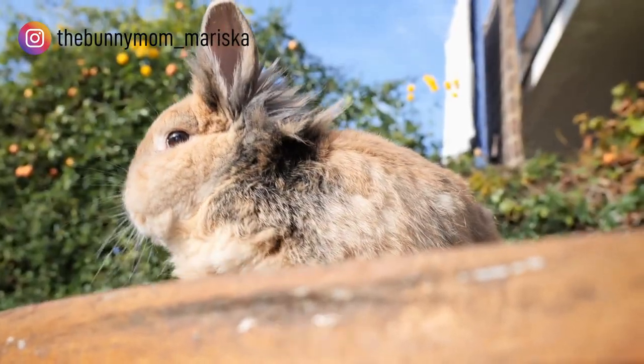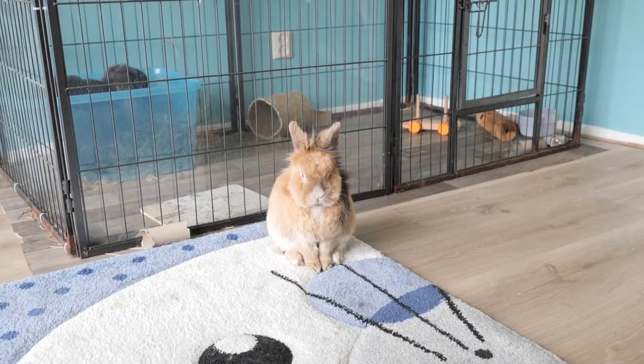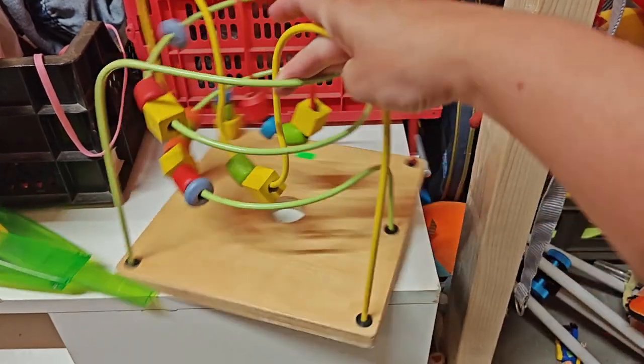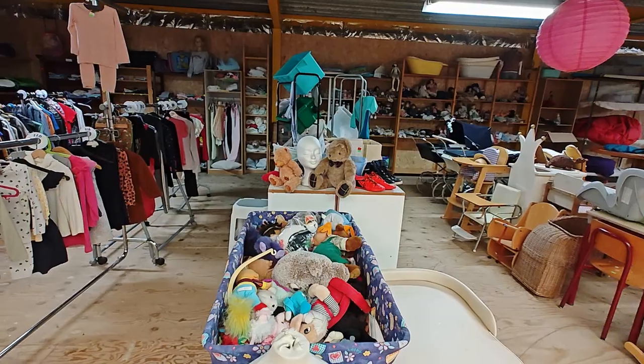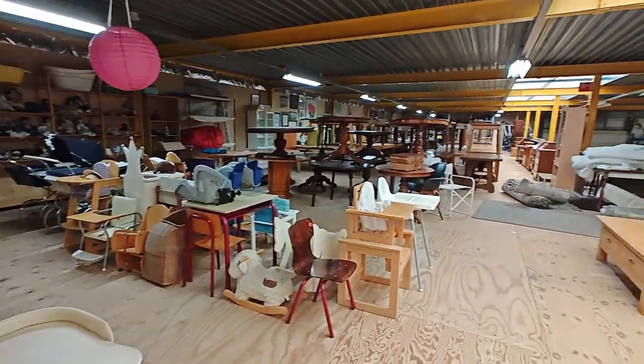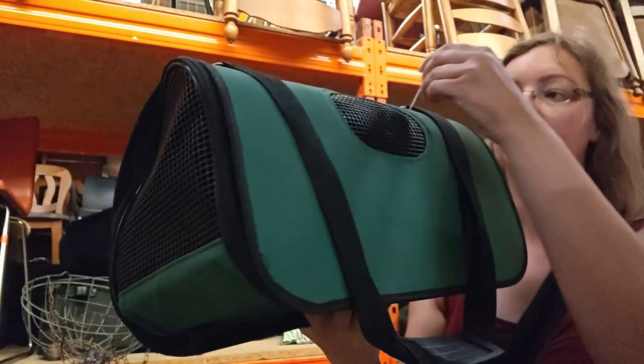Hello everyone! I'm Mariska and I'm the bunny mom of four adorable rabbits. Today I'm going to take you to the thrift store because we're going bunny shopping. There are a lot of bunny products you can buy online or in physical shops, but I've discovered that there are also a lot of products you can buy in a thrift store. It's much better for the environment to buy second-hand products, and I also love going to the thrift store to see all those old things and find items that can be interesting or fun for my rabbits.